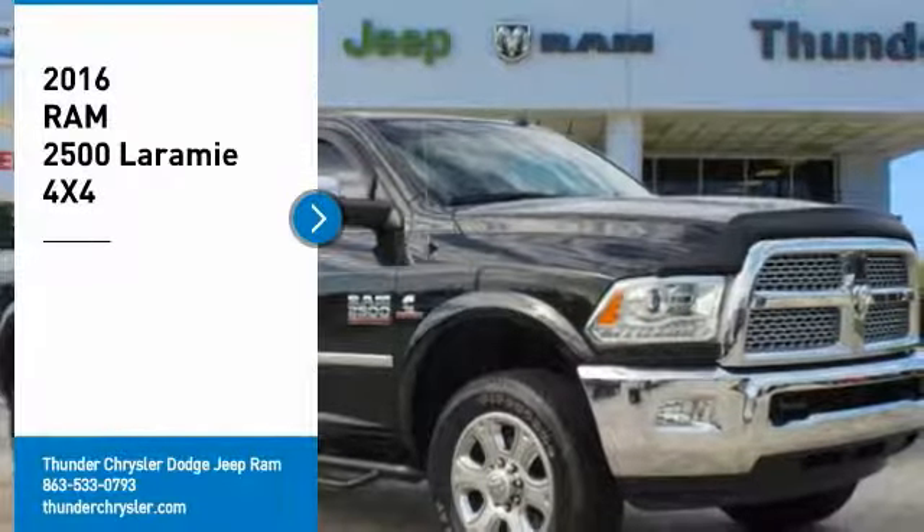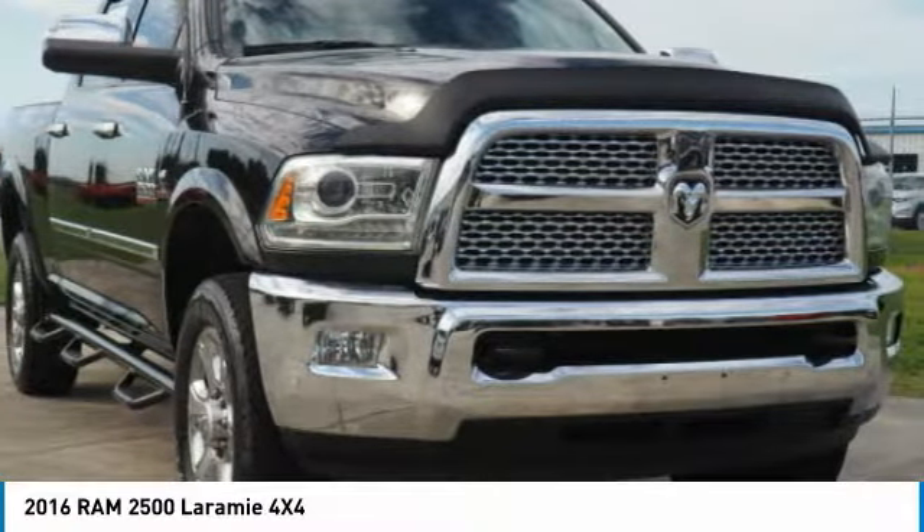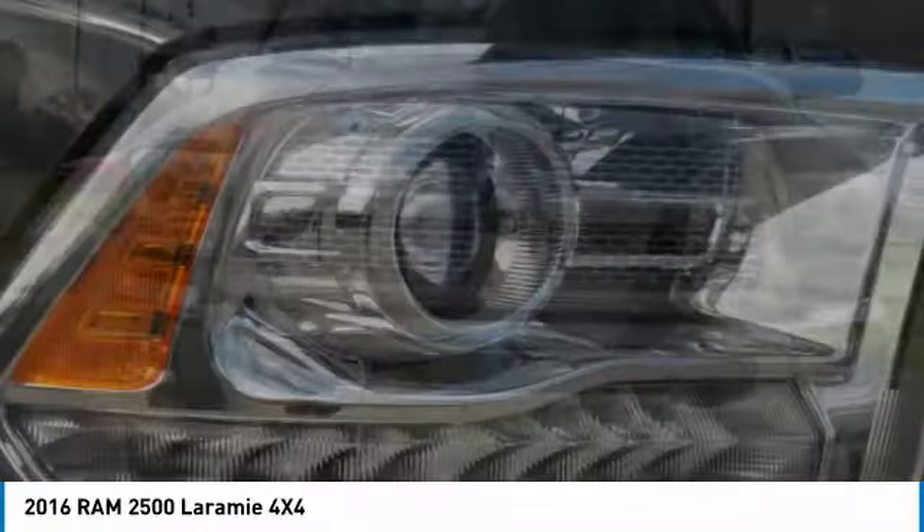You are going to love the 2016 Ram 2500 — the 2010 Truck of the Year winner. It is the hardest working truck in the towing business. Here are some of this vehicle's great options.